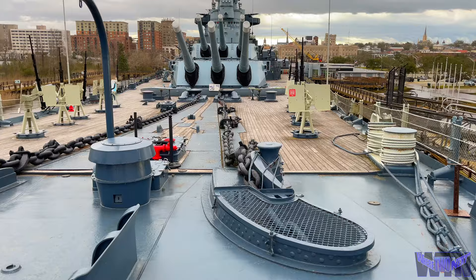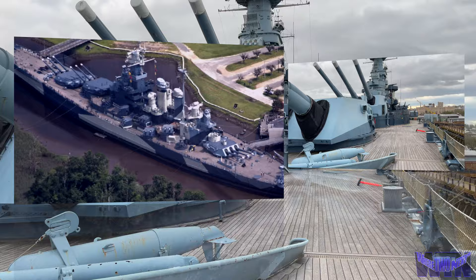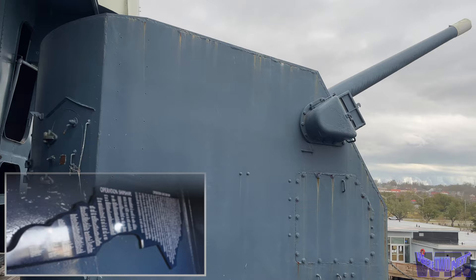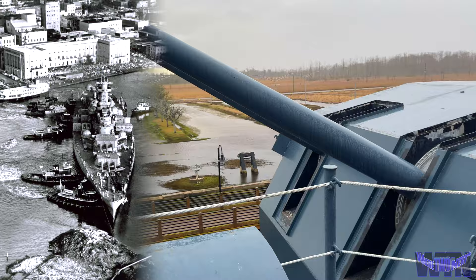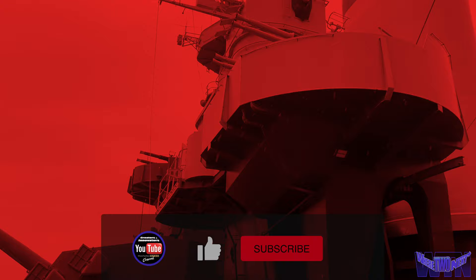After World War II, the battleship North Carolina served as a training vessel for midshipmen and was then decommissioned on June 27th of 1947, placed in the inactive reserve fleet in Bayonne, New Jersey for the next 14 years. In 1958, the announcement of impending scrapping led to a statewide SOS — Save Our Ship — campaign by citizens of North Carolina to bring her home. The campaign was successful, and the battleship arrived in her current berth on October 2nd of 1961. She was dedicated on April 29th, 1962 as the state's memorial to its World War II veterans and the 11,000 North Carolinians who died during the war.